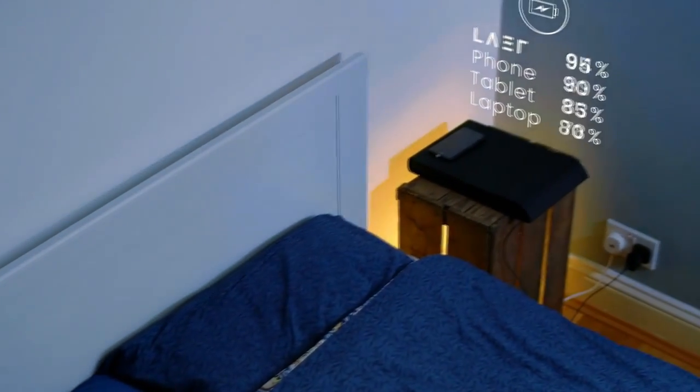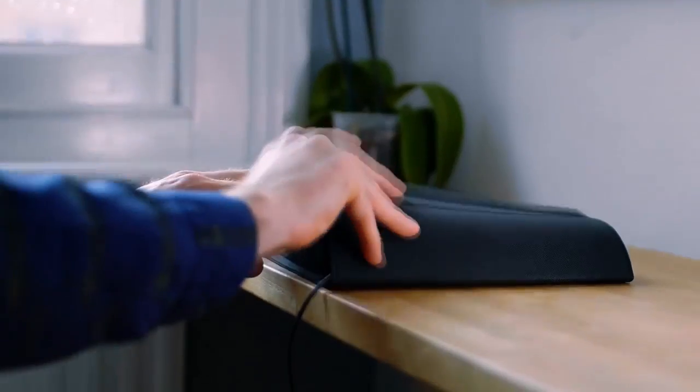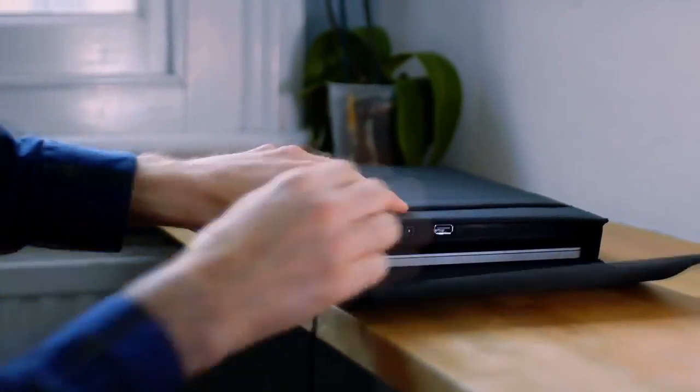When charging your devices at night, you can charge all of them via Lair from just one socket. So when you're heading out, you just grab Lair with your devices already inside and charge along with the built-in battery.